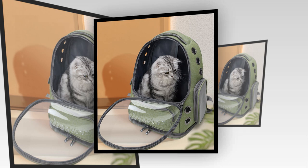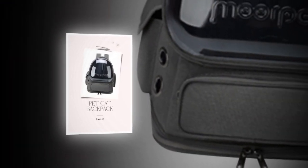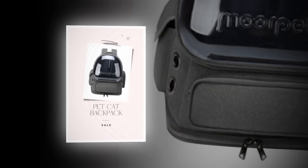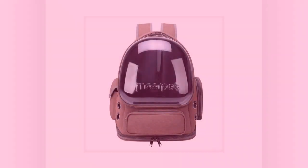2. Superior Ventilation: The backpack has multiple ventilation holes on the side, ensuring sufficient air circulation. This feature allows your cat to breathe comfortably and prevents overheating, especially during warmer days. Proper ventilation is crucial for maintaining your pet's well-being during travels.